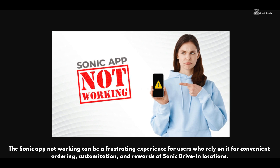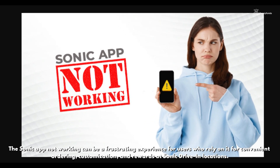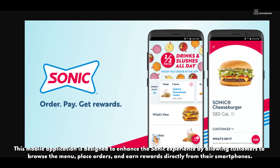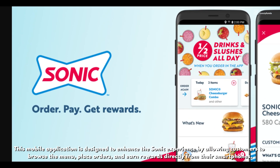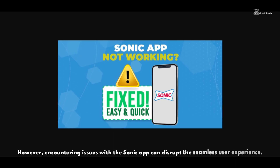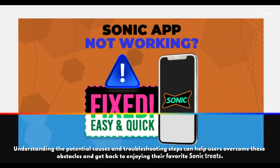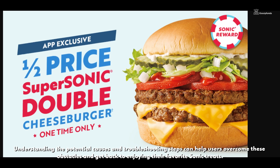The Sonic app not working can be a frustrating experience for users who rely on it for convenient ordering, customization, and rewards at Sonic Drive-In locations. The mobile application is designed to enhance the experience by allowing customers to browse the menu, place orders, and earn rewards directly from their smartphones. However, encountering issues with the Sonic app can disrupt the seamless user experience.